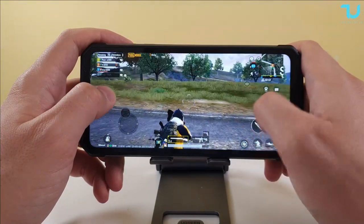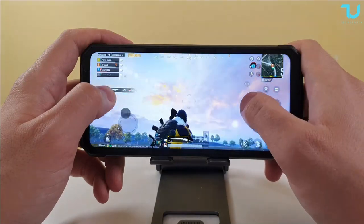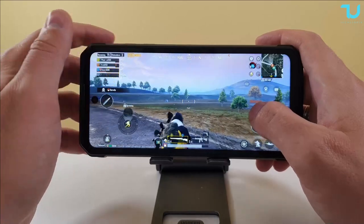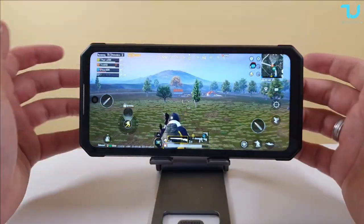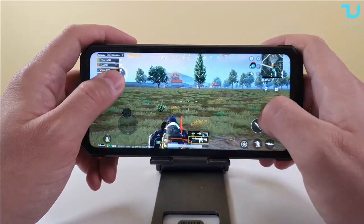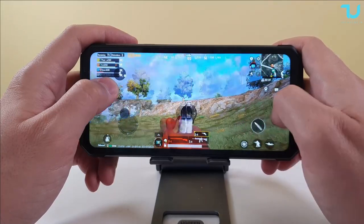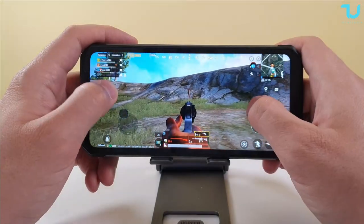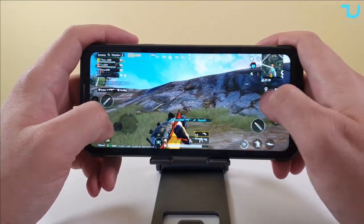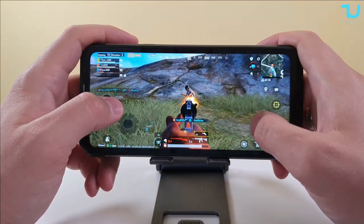It's running at 45 FPS in PUBG. The Helio G99 will probably need a new update from PUBG since it's a brand new chip processor — this might even be the first phone to have this chip, though I might be wrong. That is so cool. Let's wrap up — let's go next.